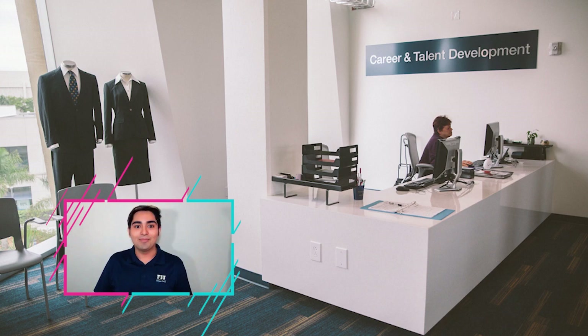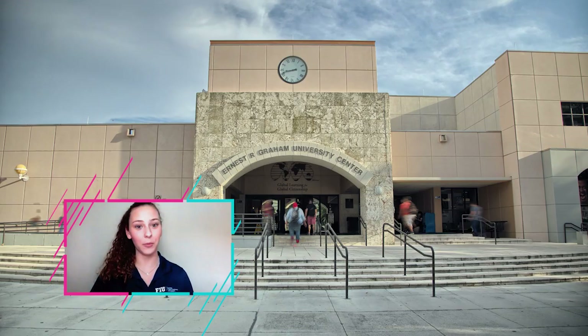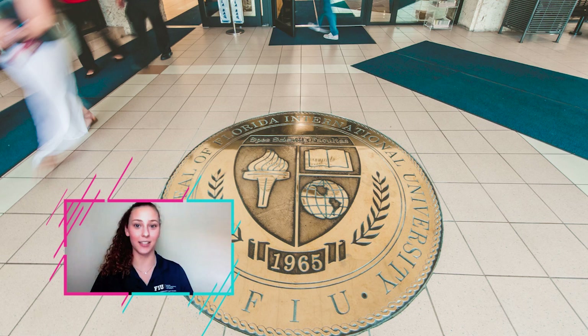Our next stop is the Graham Center. Before you enter, on the floor we have our university seal. On it, our motto in Latin — spes, sciencia, facultas — which means hope, knowledge, and opportunity. You can also see our torch of knowledge, which is one of our main symbols here at FIU.